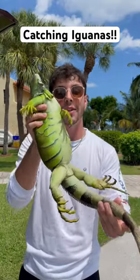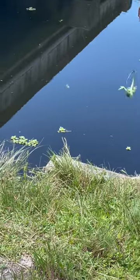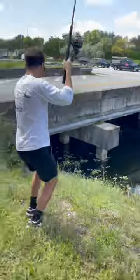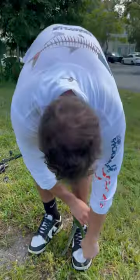Let's go catch iguanas — watch this whole video because I catch one way bigger than this. I'm using a fishing pole with a noose at the end of it. The way the noose works is I'm gonna put this around their head, pull tight, and then they're caught. Oh, let's go — juvenile iguana!